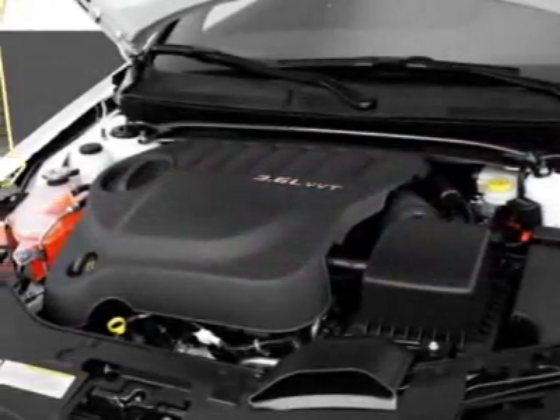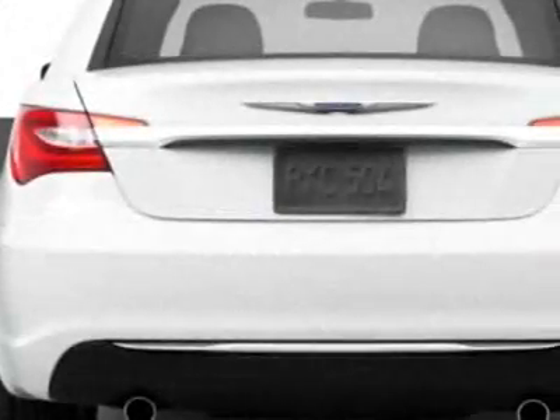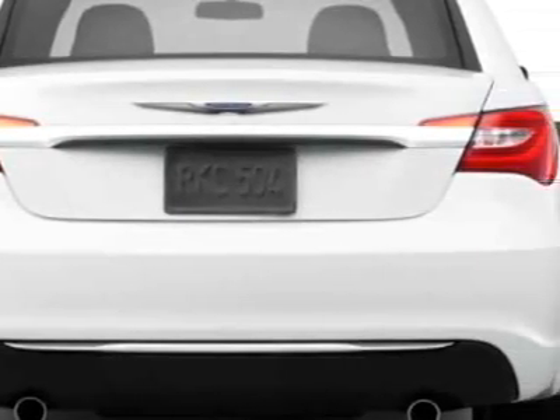This vehicle gets an estimated 20 miles per gallon in the city and an estimated 31 on the highway. This 200 boasts a 3.6 liter engine and has a 6-speed automatic transmission.